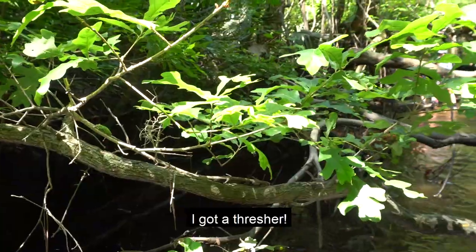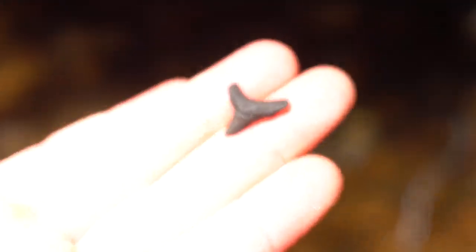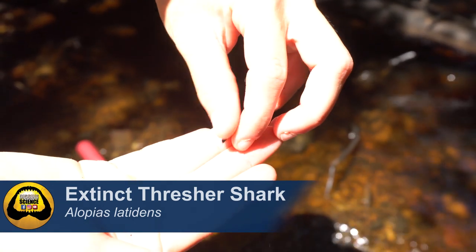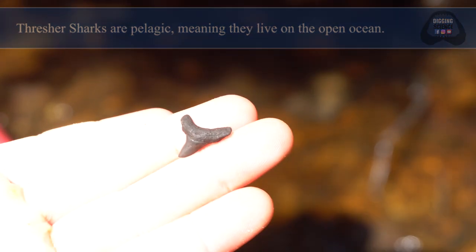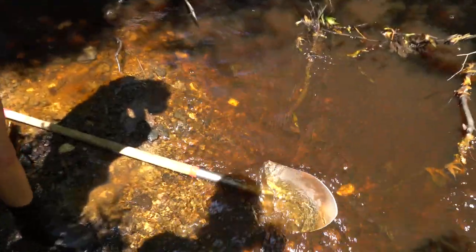Maddie's called me over because apparently she's found the namesake to this creek - we call it Thresher Creek - and that is an extinct thresher shark. They're really rare in most places because threshers are a pelagic shark, open ocean, so you don't really find them in coastal areas. This is Thresher Creek; it's where I've got most of my threshers and now Maddie has one too.